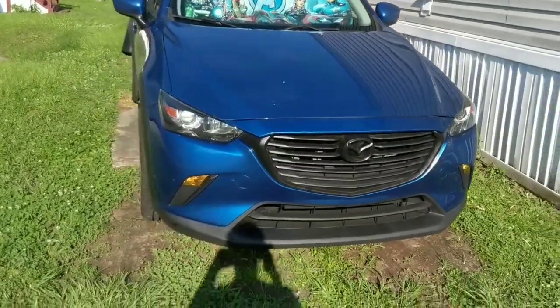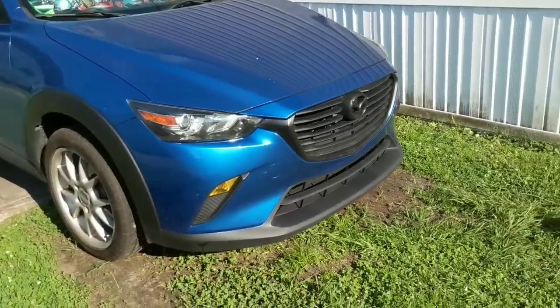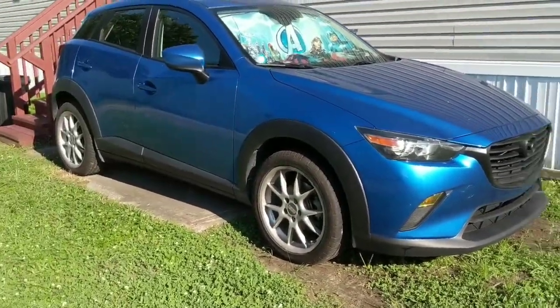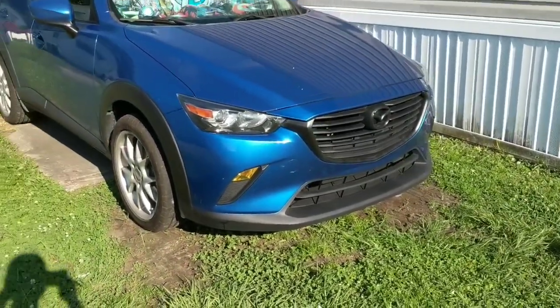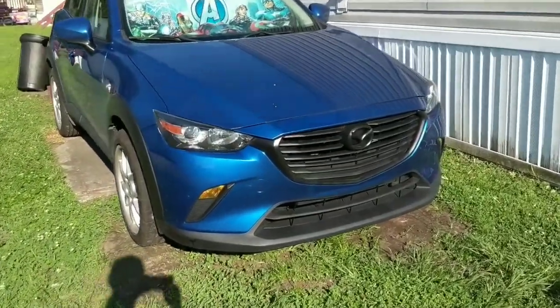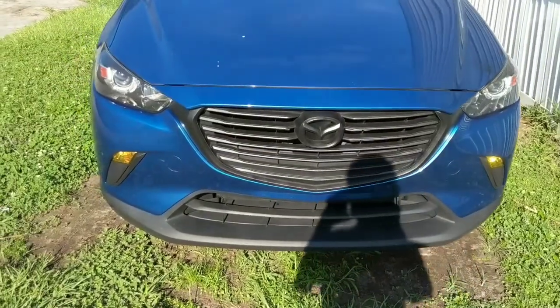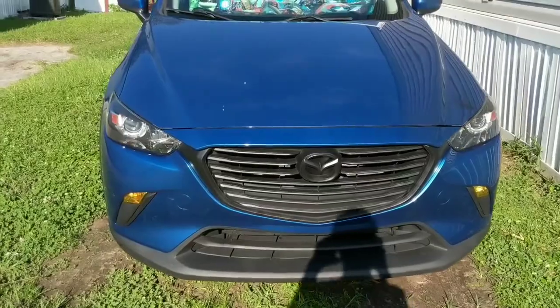Mazda — I call it the Kodo style, which is a new Mazda style language. It's how they designed the car. It's really unique, aggressive, and luxurious, and it's not too flashy. It's just a good-looking car. Just look at this — really aggressive. Thanks to Mazda, whoever designed the car, you guys just hit the mark.